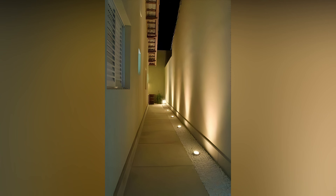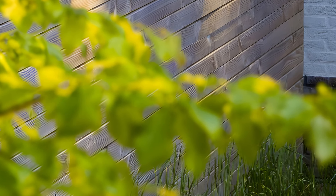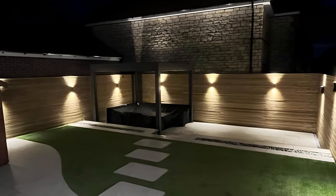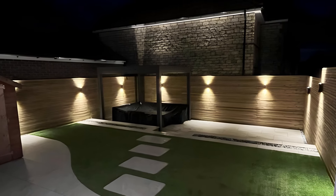As you continue to enhance your outdoor patio with creative lighting, consider integrating smart technology to add convenience and customization. Smart lighting systems allow you to control your outdoor lights remotely through your smartphone or voice commands, making it easy to adjust the ambience without leaving your seat. You can set schedules, create lighting scenes, and even sync your lights with music for parties.